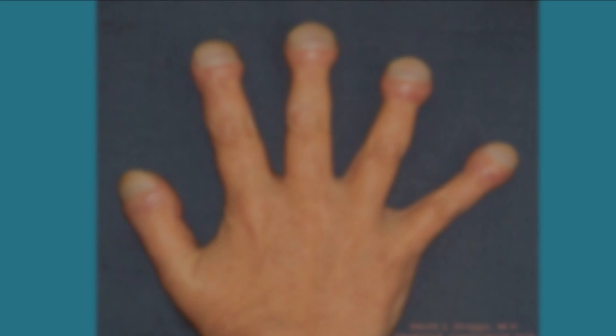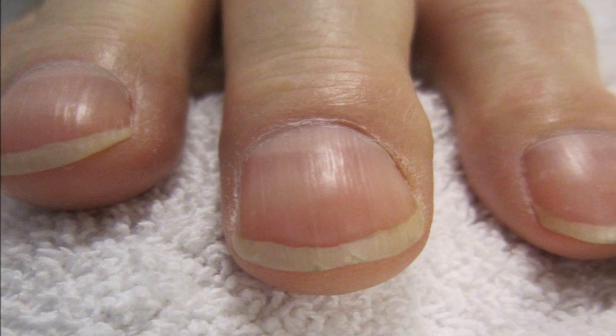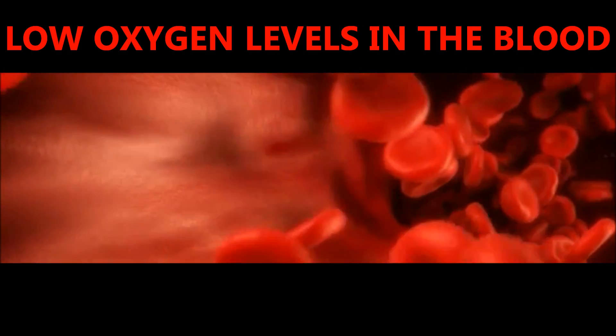Now let's look at nail clubbing. Clubbing of the fingertips can run in families and could be harmless; however, if it suddenly develops it may be a sign of some kind of underlying medical condition, and it could be due to low oxygen levels in the blood resulting in various diseases such as lung or heart disease.